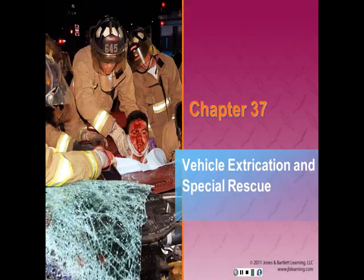Welcome to the lecture on vehicle extrication and special rescue, chapter 37 in your text. After completing this chapter and related coursework, you will be able to describe and apply EMS rescue operations to include vehicle extrication and its 10 phases. You will also be able to describe various specialized components of EMS operations including tactical EMS, trench rescue, high angle rescue, and the EMT's role. The safety aspects of these operations are also discussed.